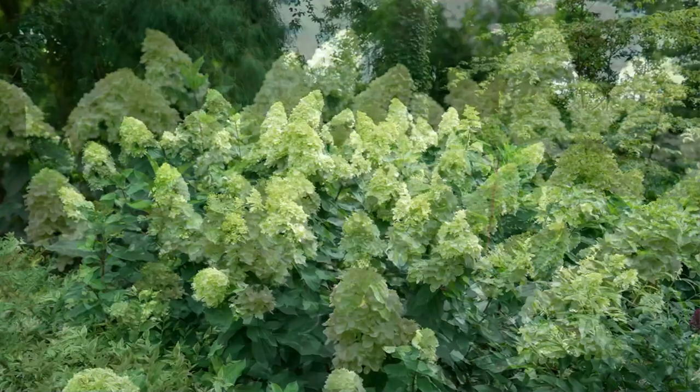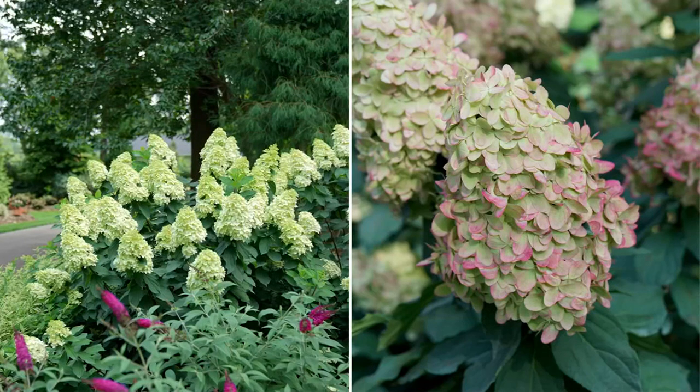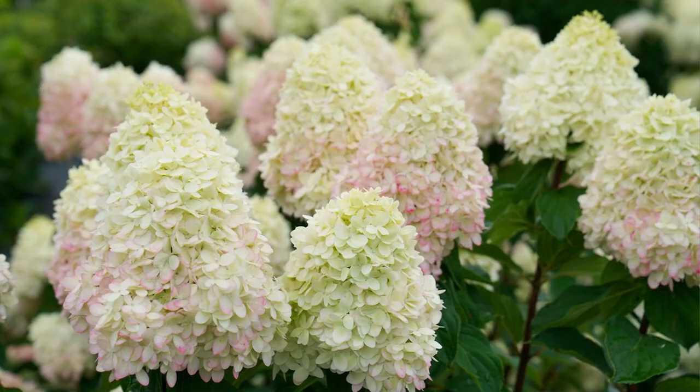This is his hand-picked Proven Winners Limelight Prime Hydrangea. It is known for those huge flowers. It's a perennial flowering shrub. It is the hardiest, the longest living, has the longest bloom time, and it is the most drought-tolerant.